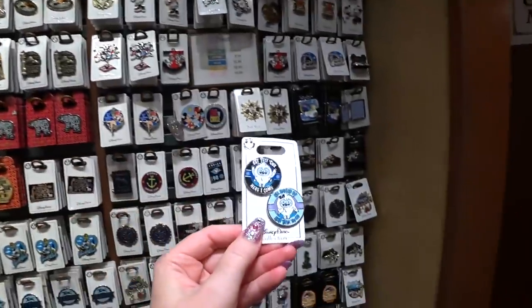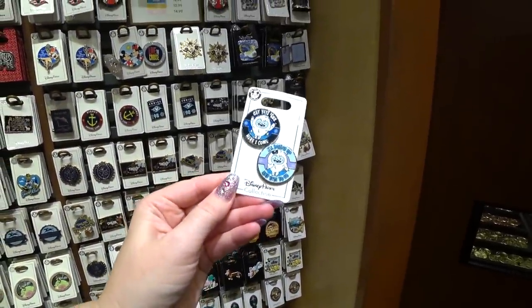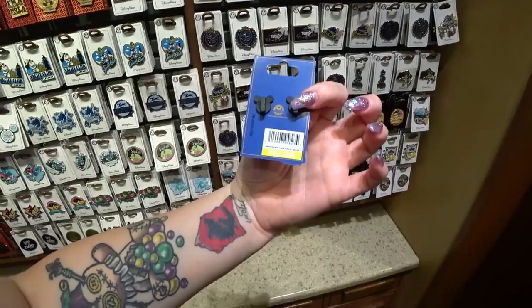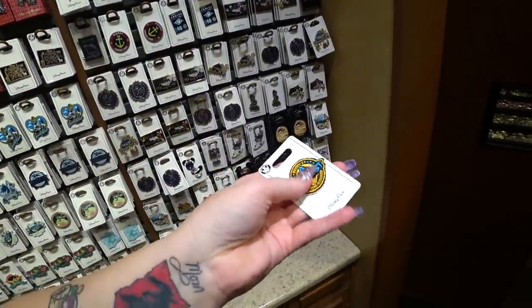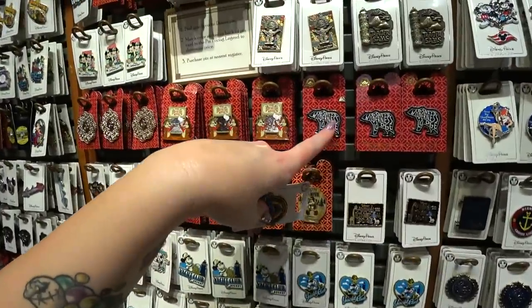Oh my gosh, I love this — look, two pins: 'Get Yeti, because here I come' and 'All dolled up and Yeti to go!' This is $14.99 and you get two pins. Chris even found a captain's pin. This pin up here is cool. This one is like a patch — it's cloth. So is this Wilderness Lodge pin.